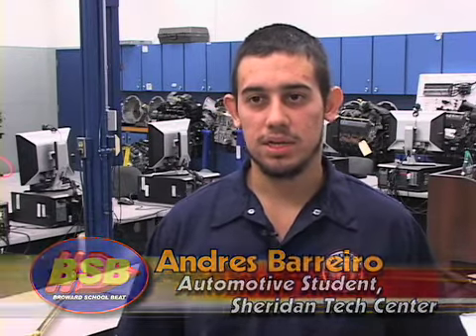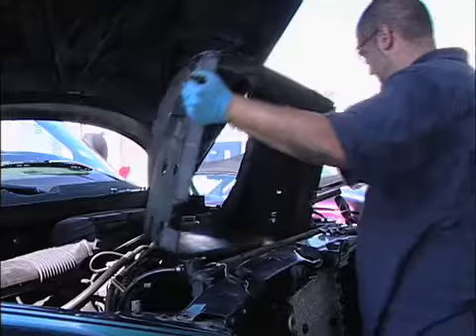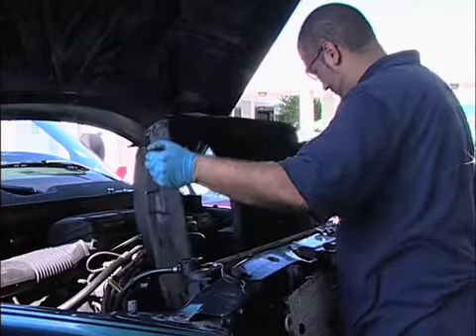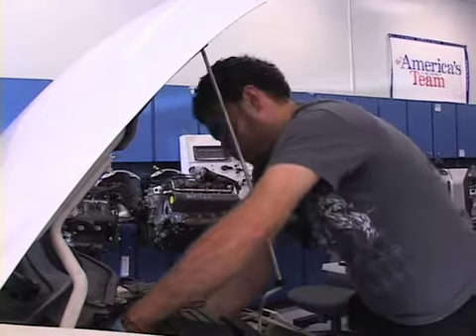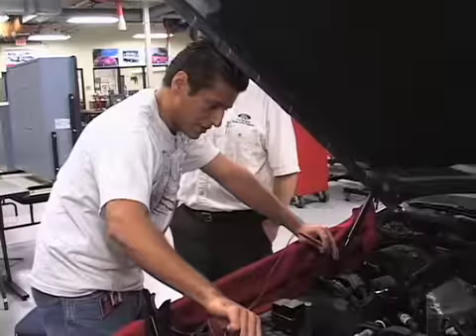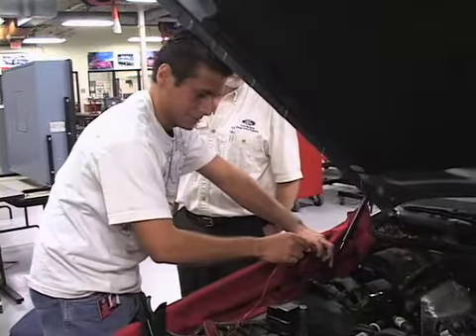I'm basically trying to become a master technician. This program in particular is very nice, because I went around and did research on other schooling, and it was way more expensive to go to the private schools. So I think it's important to have this here. I think this program is amazing. I love this. I like cars, and it's taught me a great deal since I've been here.